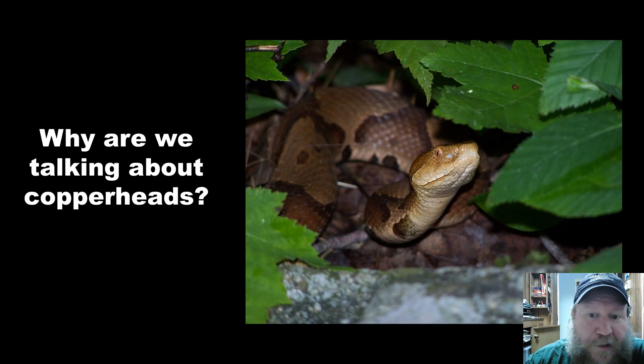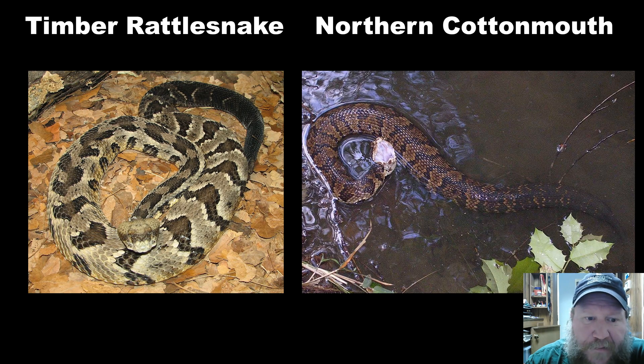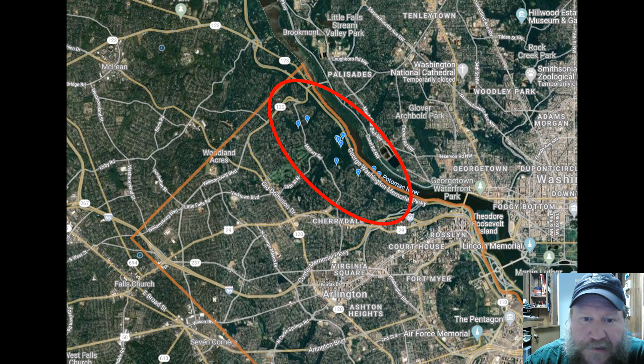You might be asking why we are identifying copperheads. Copperheads are the only venomous snake you'll find in northern Virginia, and we do have them in some of the areas in northern Arlington. There are three venomous snakes in the state of Virginia. Timber rattlesnakes are typically found in more mountainous areas to the west and north, and the northern cottonmouth is found in the southeast corner of the state in the swampy areas. The only one we have in our area is the northern copperhead.